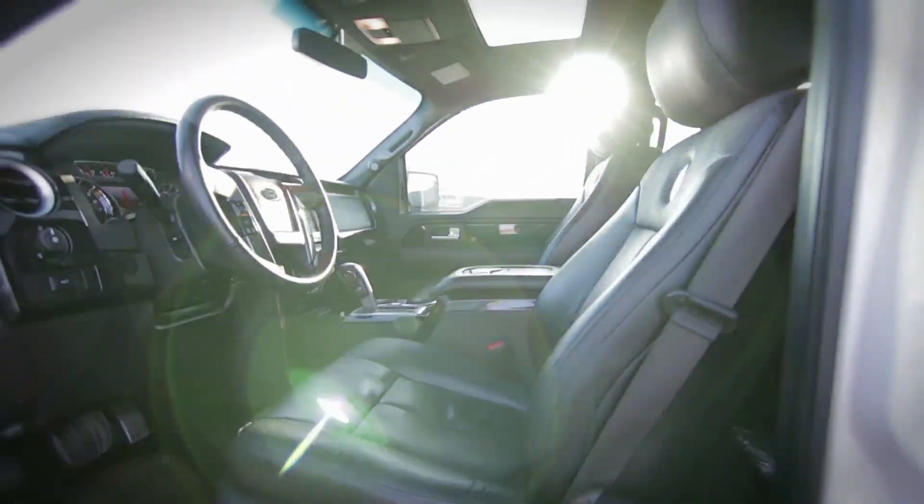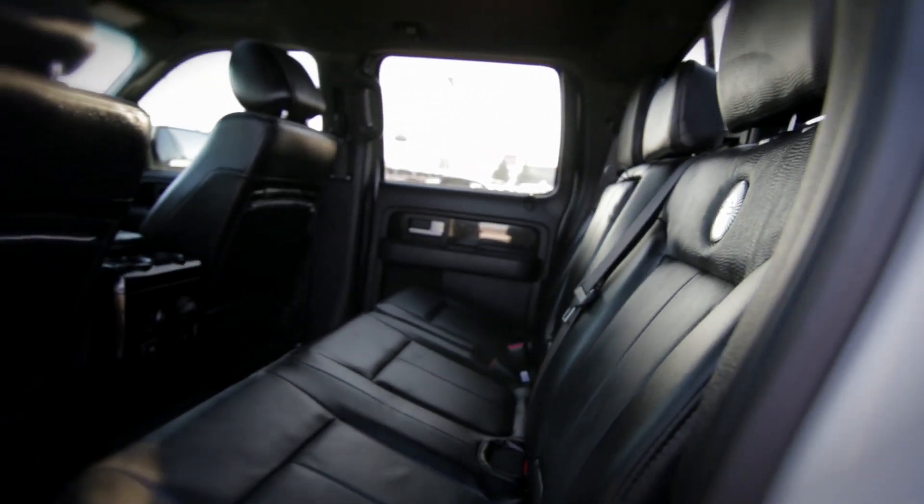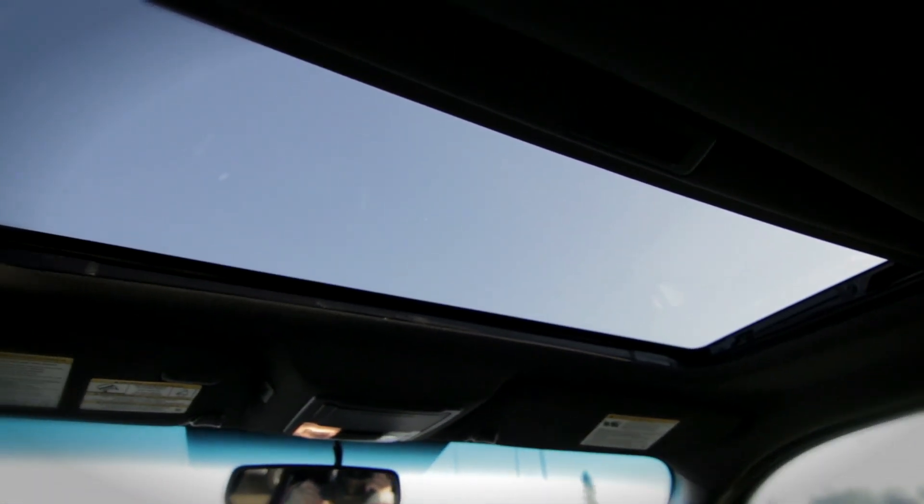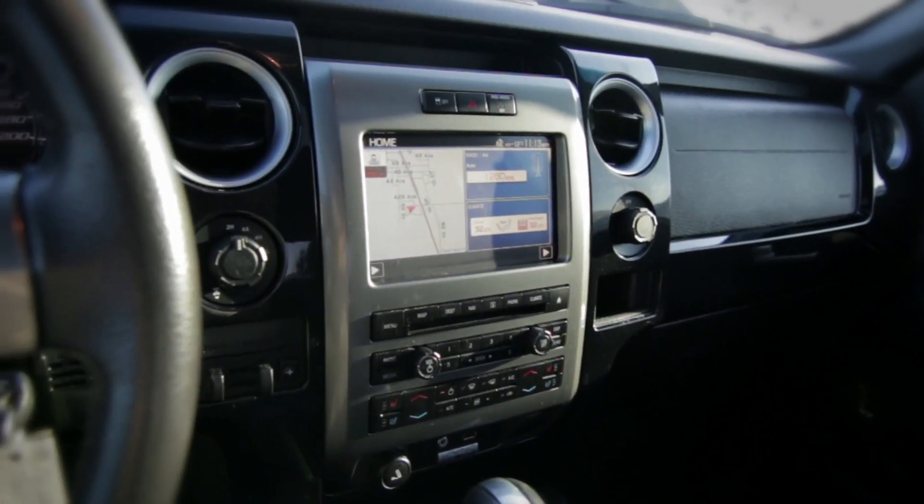The interior, much like the exterior, is fully equipped with options such as navigation, sunroof, Sony sound system and Microsoft Sync.